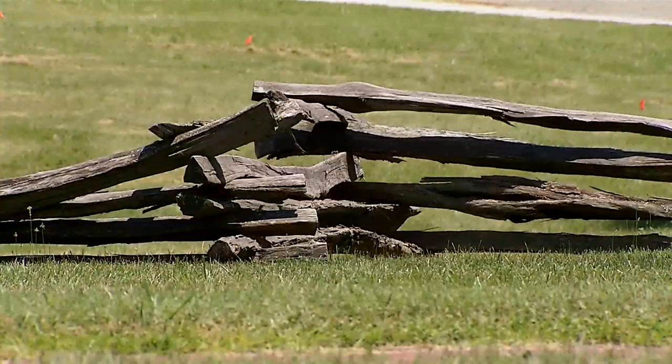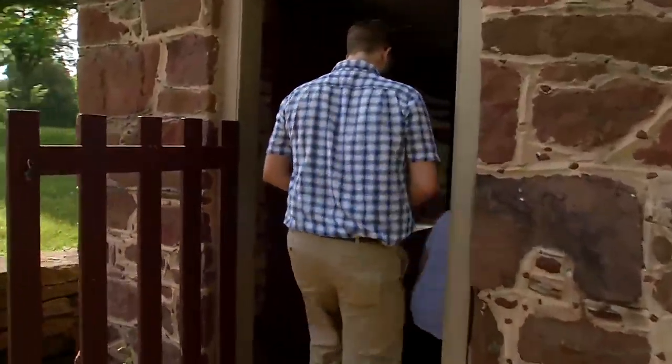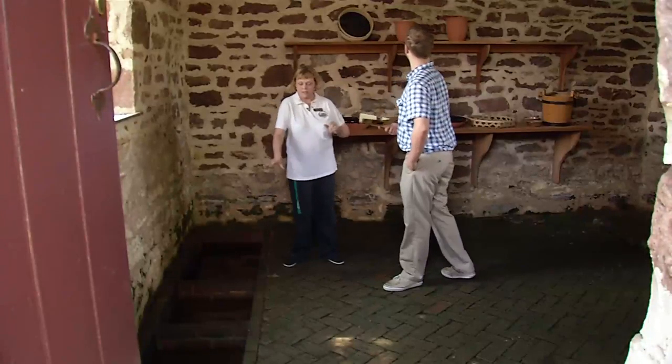At 2 o'clock each day we do the Forgotten Road Tour. It starts under the covered walkway and goes into the outbuildings up by the house — the original buildings. We talk about the enslaved community.